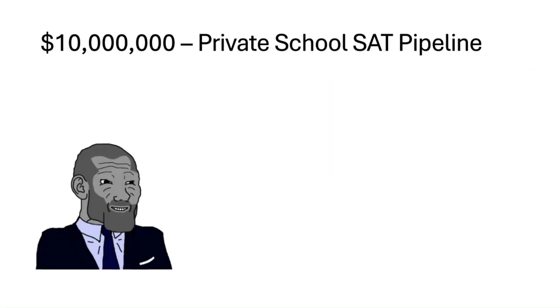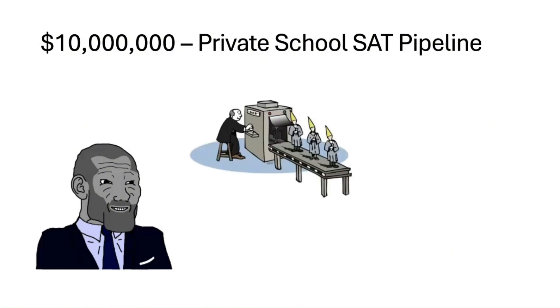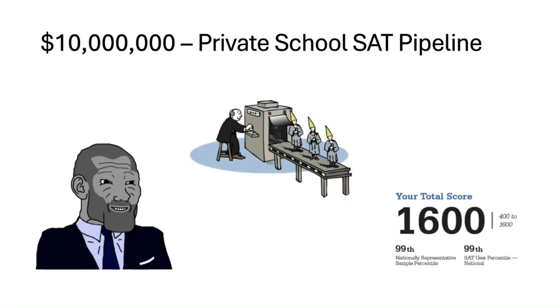Stepping it up a notch — for $10 million, you get a private school SAT pipeline. You're basically attending a private school where SAT prep starts in kindergarten. Everyone here has access to elite tutors, test prep retreats, and enough resources to make even the hardest SAT questions look easy. You pretty much are guaranteed a 1500-plus at this point.